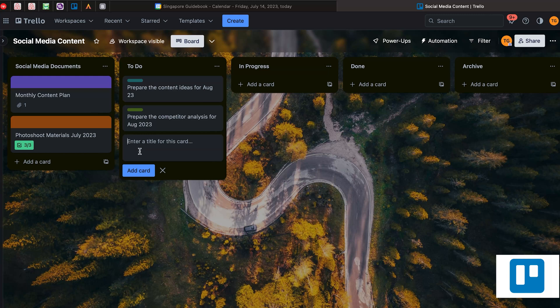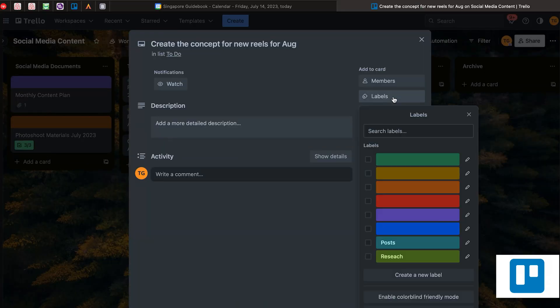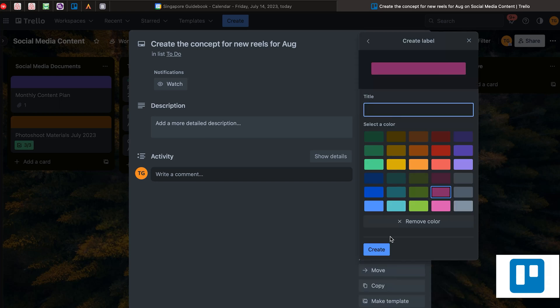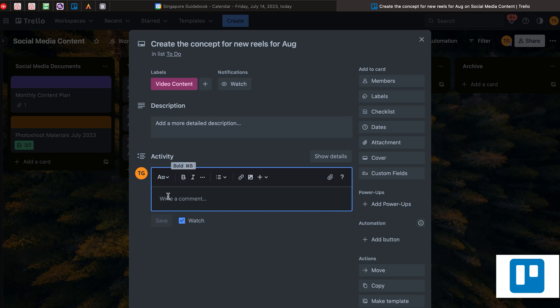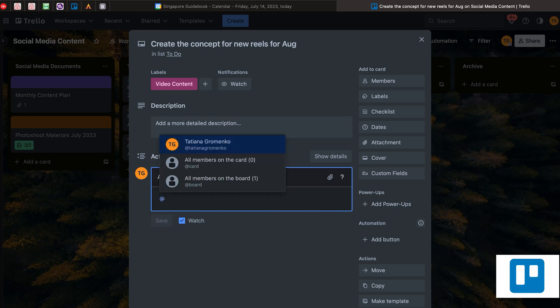After that, you can say 'create the concepts for new reels for August'. Again, you can open the card, edit the labels — let's create another label called 'Video Content'. As soon as you see the list of tasks, you can understand what type of task it is. Though I don't necessarily create labels all the time. Also, if you open the card, you can even write a comment and tag your boss or tag your client — as long as they are included in this workspace, you will be able to tag them.